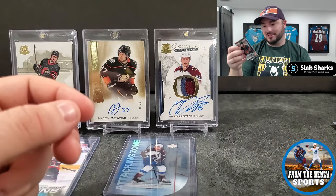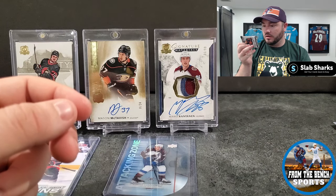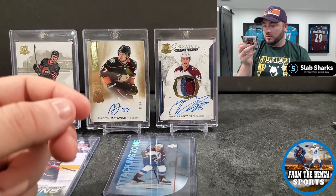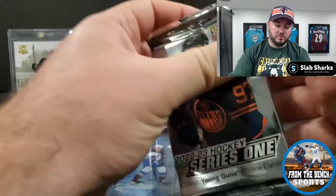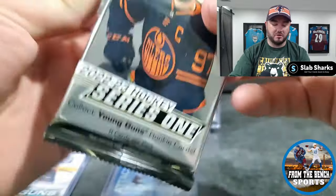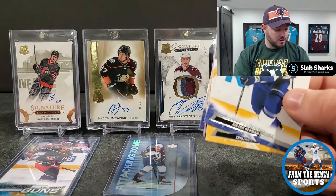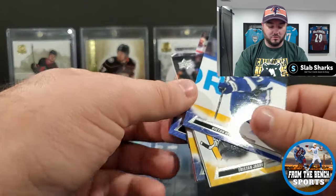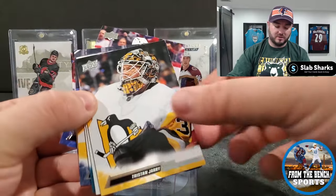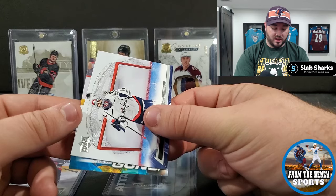Got a gold parallel of Defense Mechanisms — these aren't numbered or anything, just a little shorter-printed than base. We'll get some inserts, but Defense Mechanism gold is the hit there. Might still need two Young Guns which isn't great because I was hoping for a parallel — a parallel Young Gun would be better than that. Moving the cards in the back: Bevan Zucchini for Colorado, Ben Myers.